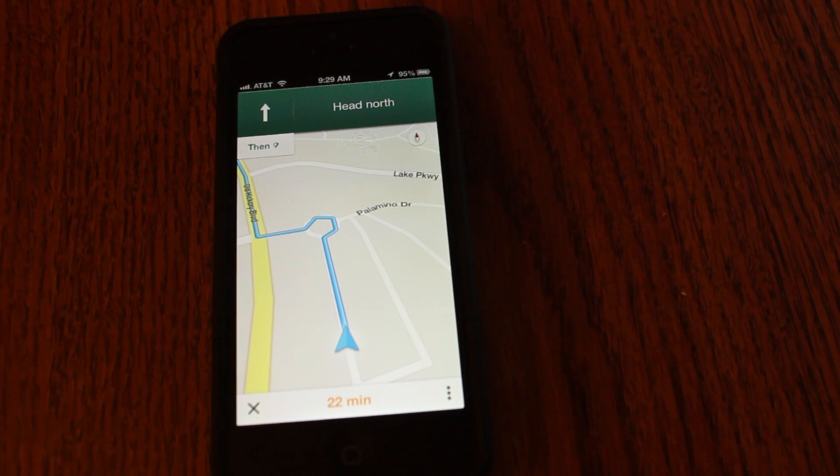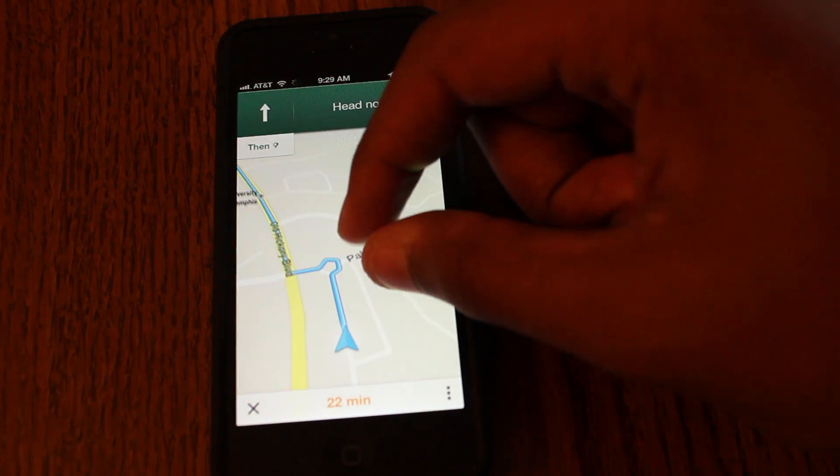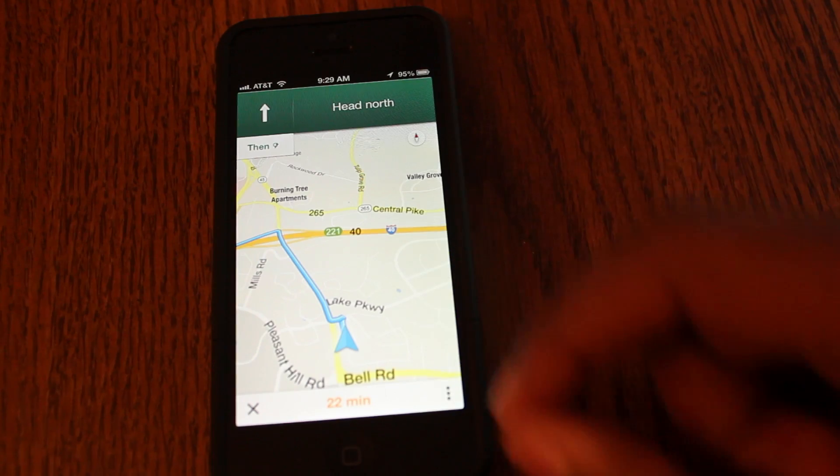I'll give you a better description of this as I do a head-to-head comparison between the Apple Maps app and Google Maps.